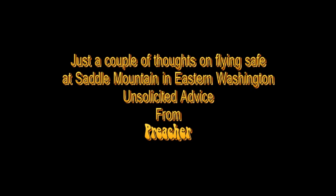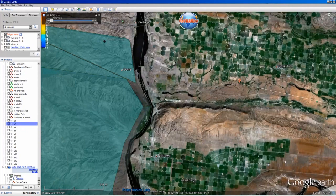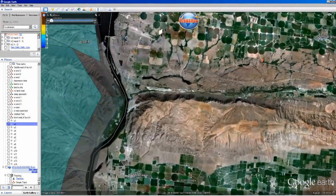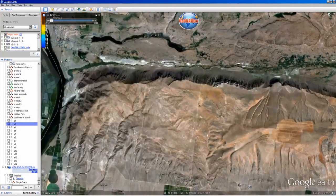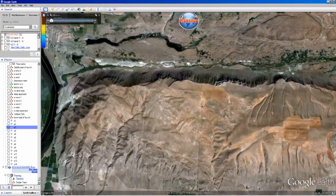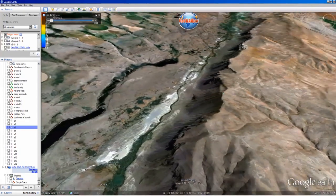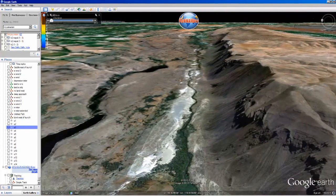Welcome to this site orientation for Saddle Mountain in eastern Washington, just north of Mattawa. It's one of the most beautiful north-facing ridge-soaring sites in the Western Hemisphere. It runs nearly 10 miles from east to west, with an approximately 1,800-foot vertical forward face at launch. You can see here how it sets up nicely in Google Earth.